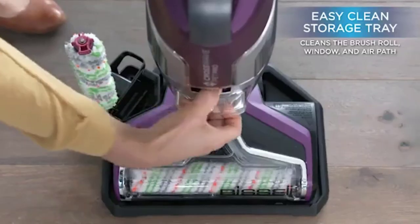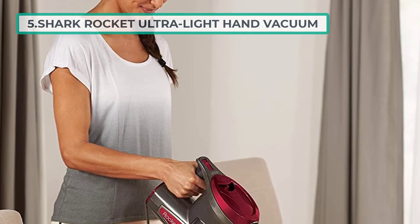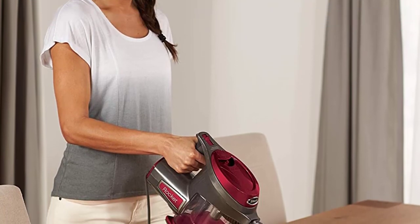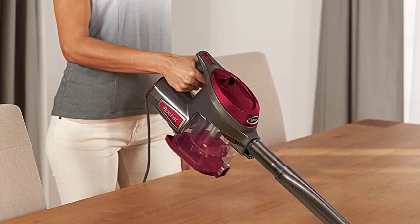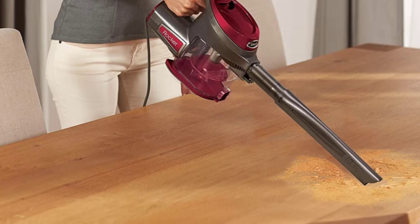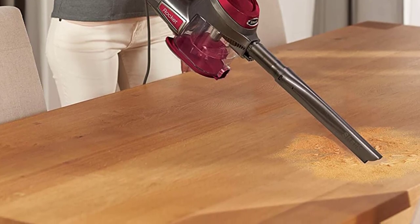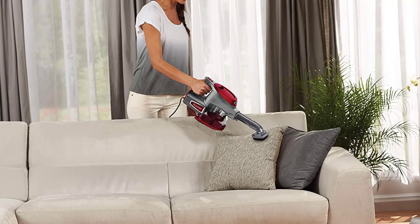At number five: Shark Rocket Ultralight Hand Vacuum. This Shark handheld vacuum cleaner offers the best of all worlds while still being relatively affordable. It has the suction power to handle pet hair with its true pet motorized brush. You do have to plug it into a power source, but it is more powerful than cordless options.